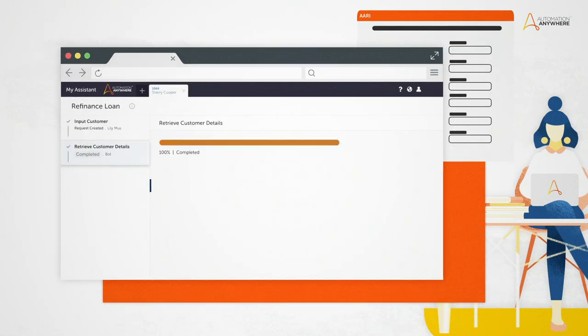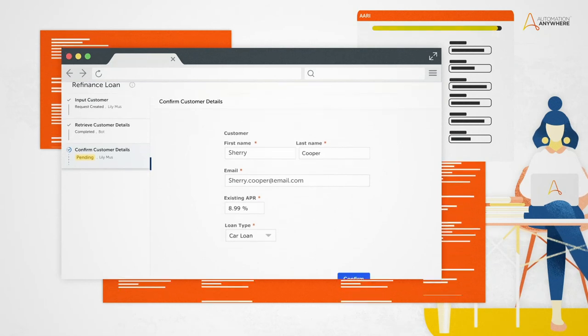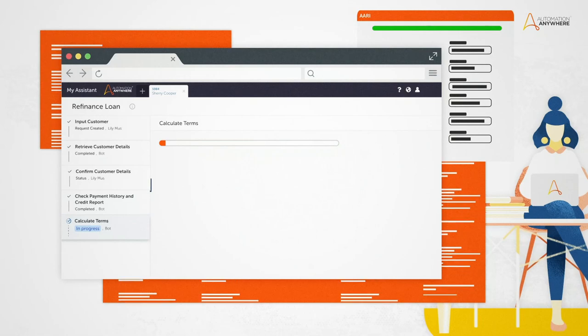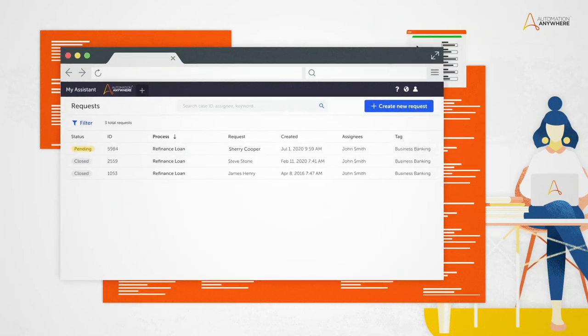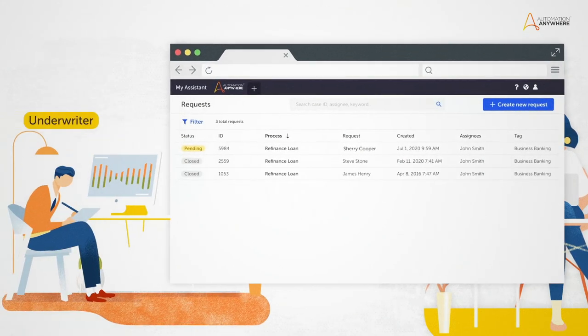ARRI starts the process by retrieving customer information from multiple systems and then running a credit report. In this case, ARRI has detected a late payment and escalates the request to underwriting.